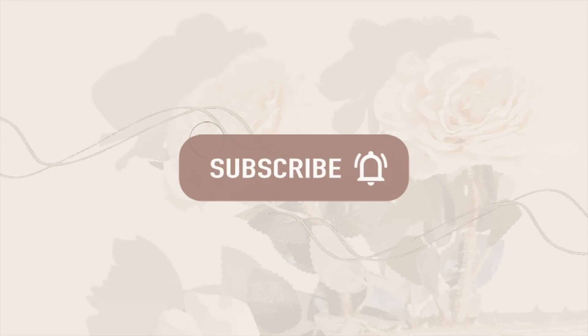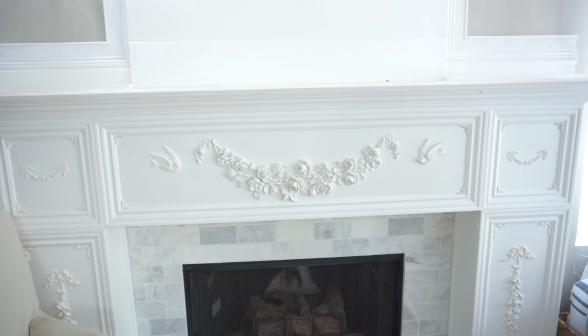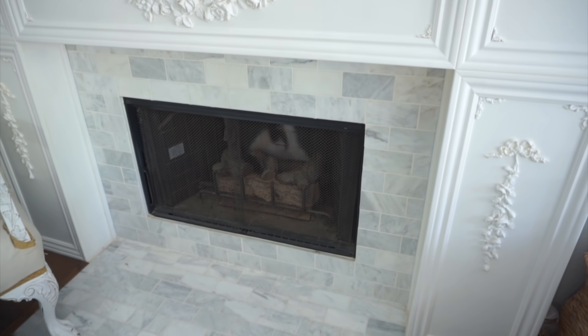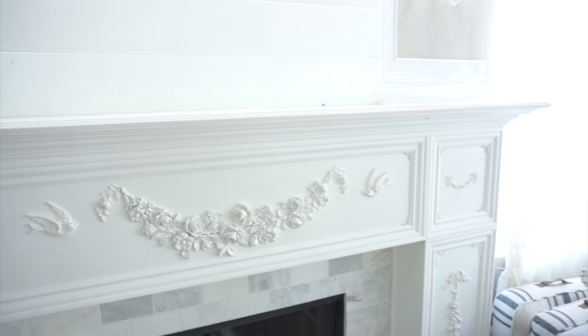Hi everyone and welcome back to my channel. If you are new, my name is Monica. Today we are going to be decorating the family room. I want to make this all nice and cozy for the fall season. I did have this decorated for fall previously, but I had been searching Pinterest and I saw so many beautiful ideas incorporating some pumpkins and some greenery, and I really wanted to create that in my family room.